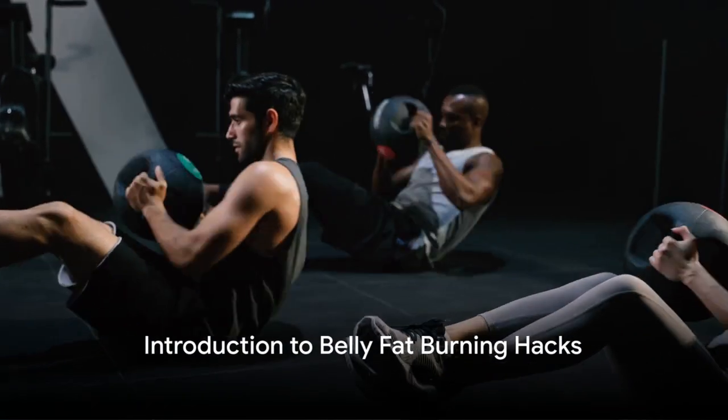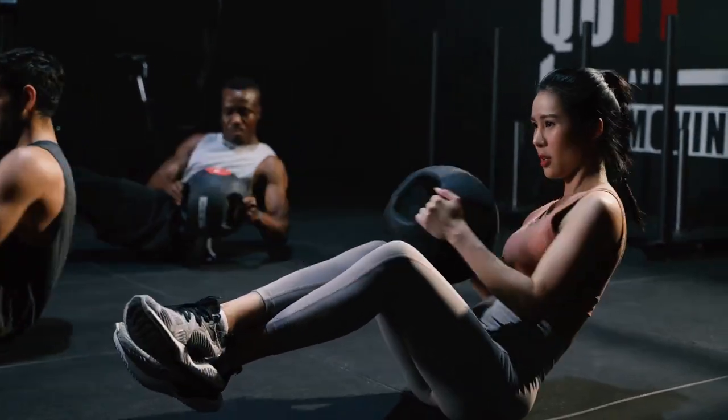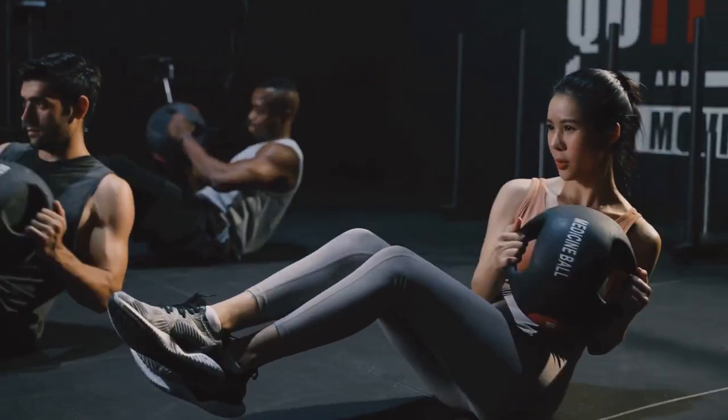Greetings to all fitness enthusiasts! Ready to torch stubborn belly fat and unveil those washboard abs? Today we're revealing the top 7 belly fat burning hacks for 2024, all scientifically backed for effectiveness.